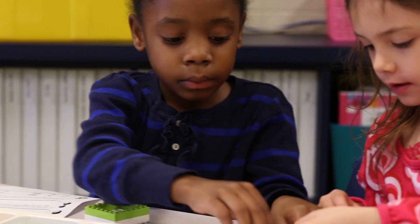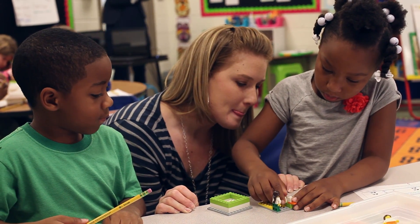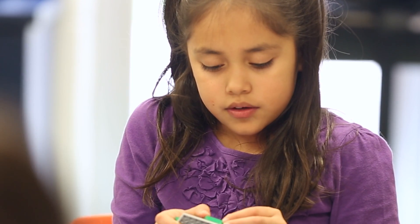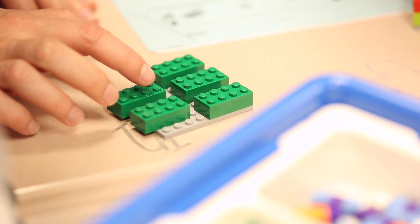Mathematical problems can be a difficult concept for young children to grasp, where they struggle to make sense of abstract thoughts. This innovative classroom resource utilizes the familiar LEGO brick as the tool to make abstract math tangible.